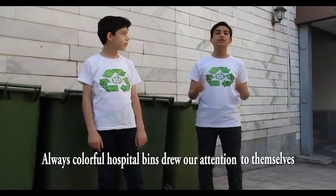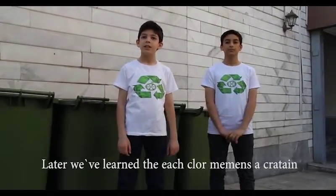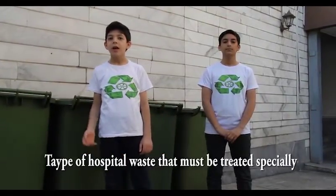Always colorful hospital bins draw attention to themselves. Later we learned that each color means a certain type of hospital waste that must be treated especially.